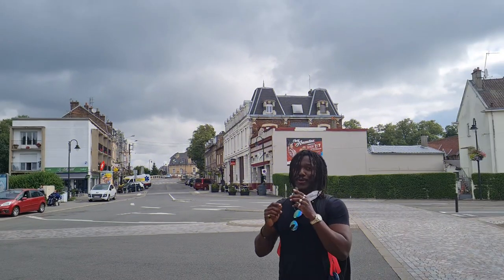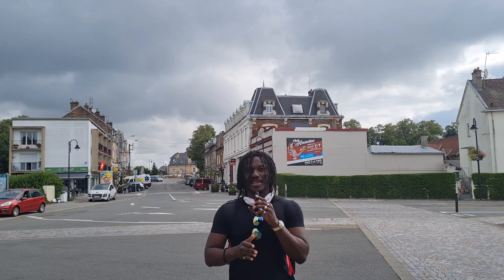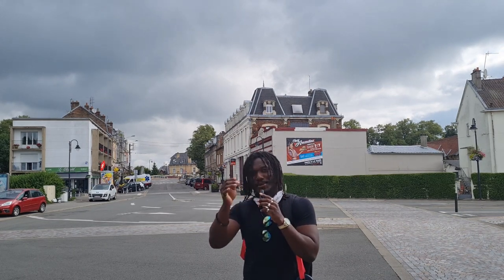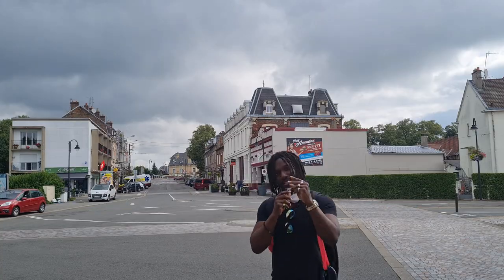All right, yes guys, so here we are continuing with our tour of Hauts-de-France and today we are at Abbeville. I have no idea what there is to do here, so the first thing I'm doing is heading to the Office de Tourisme to find some sort of pamphlet or brochure to see what there is to see. Anyway, I hope it's good — the weather is pretty bad but that shouldn't stop us, let's go.